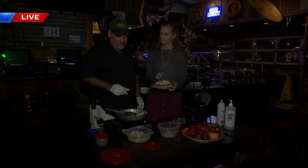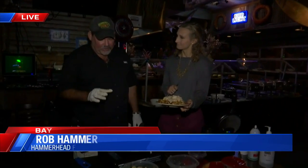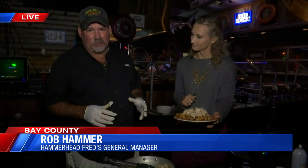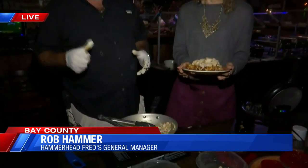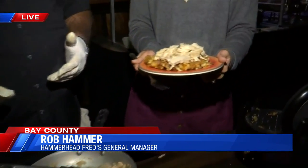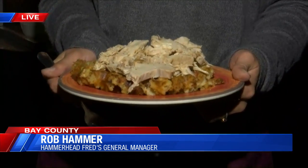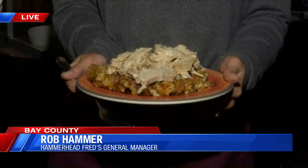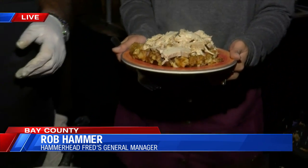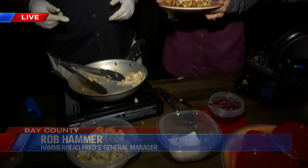This is the Cajun turkey that we're serving here at Hammerhead Fred's today on our buffet. It's basically a turkey breast that's been injected with butter, Cajun seasonings, and blackening seasonings, so it's got a little bit more of an oomph to it. We basically just heated it up with a pan and a little bit of water, and we put it over the top of our waffle. Then we'll finish that off with our homemade cranberry sauce that we made here in the store yesterday.